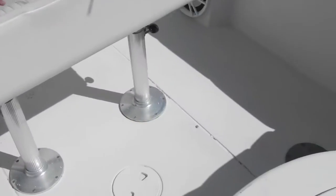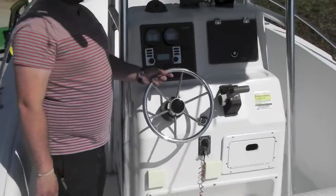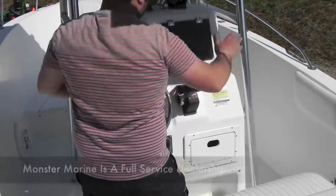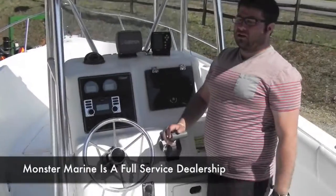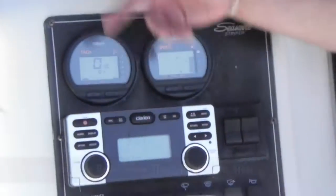Transom livewell, we'll get to in a second. Leaning post. Nice walkway door with a folding ladder. Stainless steel wheel. Yamaha factory shifter with power trim and tilt. Your factory Yamaha gauges — as you can see, we have the key on, they're powered up.